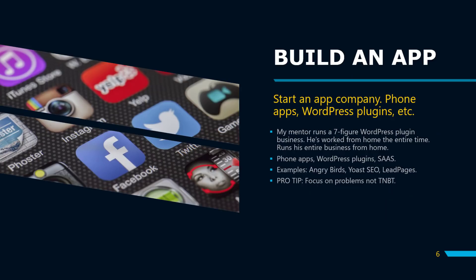The fourth option is to build an app — start an app company. It could be phone apps, WordPress plugins, or software as a service. My mentor runs a seven-figure WordPress plugin business and has worked from home the entire time, with a fully remote team. Examples include Angry Birds for phone apps, Yoast SEO for WordPress plugins, and Leadpages as a software-as-a-service example.